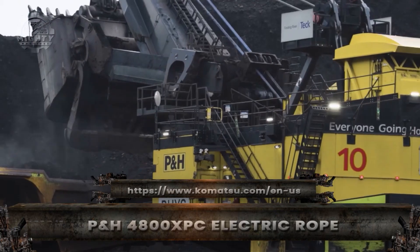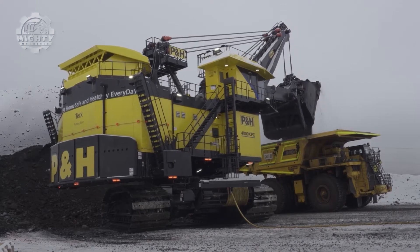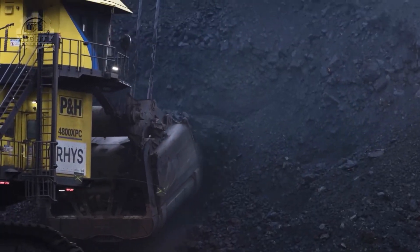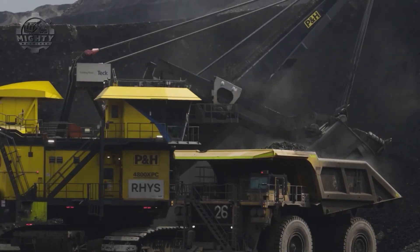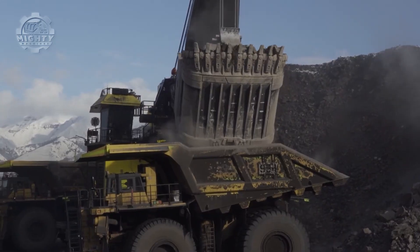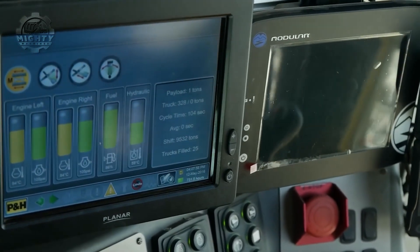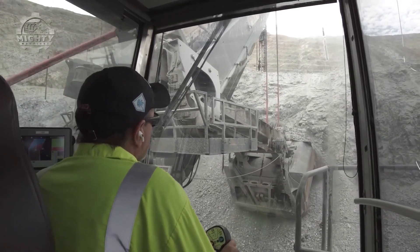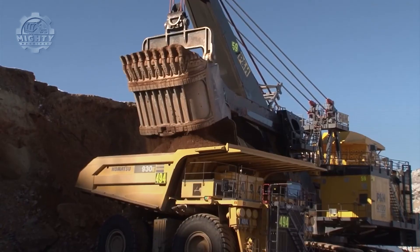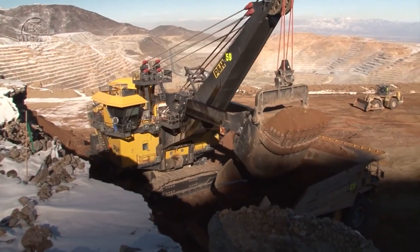This is modern mining at its most extreme. The P&H 4800XPC is an electric giant built for efficiency and power. It delivers around 6,000 horsepower, lifts up to 120 tons per pass, and costs approximately $15 to $20 million. Designed to load 400-ton haul trucks in just two passes, it maximizes production while reducing fuel costs. Weighing over 1,600 tons — heavier than a destroyer-class warship — this machine defines the future of large-scale mining: electric, silent, and unstoppable.